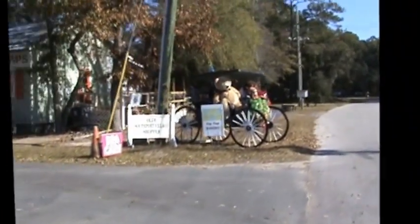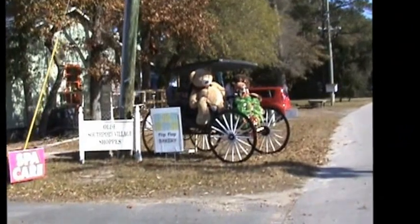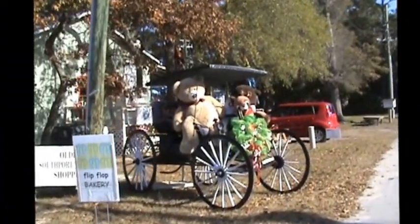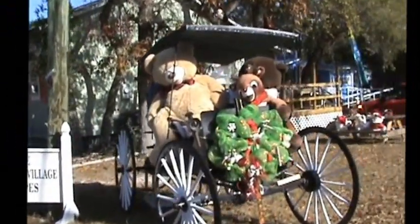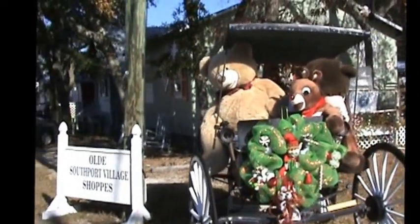The shop owners here in the village of Southport are getting ready to decorate for Christmas. We have an upcoming Charles Dickens Christmas event in Southport and we want to welcome you all to stop by. On your way down to Southport, don't forget to stop by Southport Village.